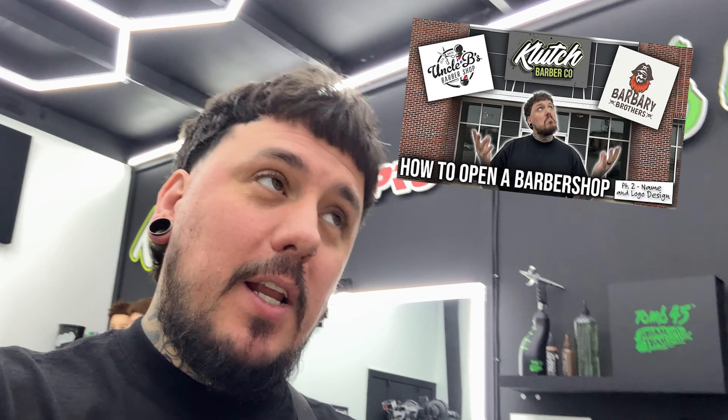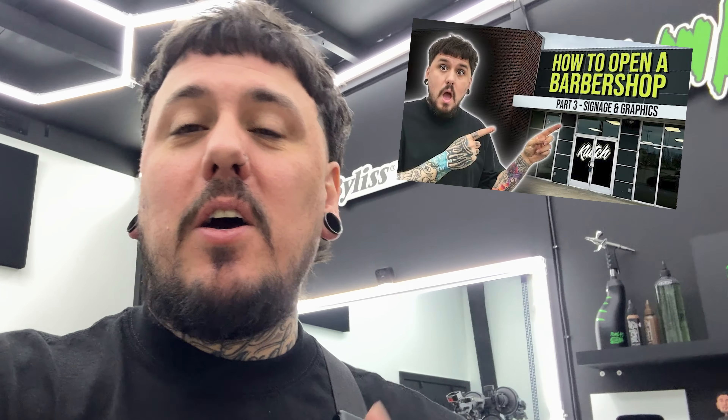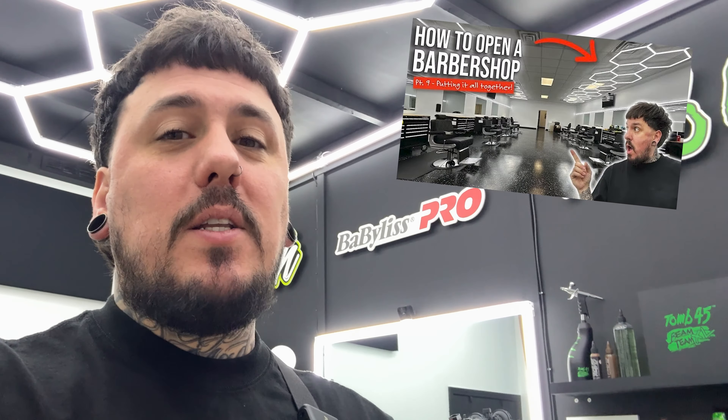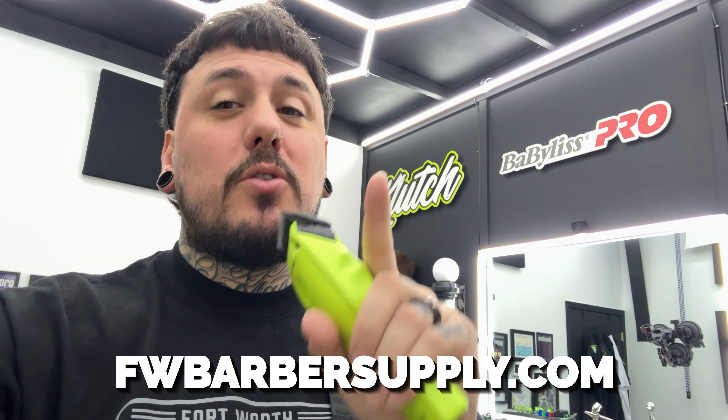It's been six months since the new location opened up on Highway 54. I did a 10-part series on how to open a barbershop — from finding the location, making up a name, getting signage done, ordering equipment, all the way through to opening day. Now it's been six months, so we're going to check in on the shop. I've got a couple new barbers to show you, added a couple chairs, and we just got a huge shipment of the Clutch Yellow Low Pros. A bunch of my guys wanted them, so I hit up Fort Worth Barber Supply — they sent over two huge boxes. We're going to go deliver those and check out the shop.